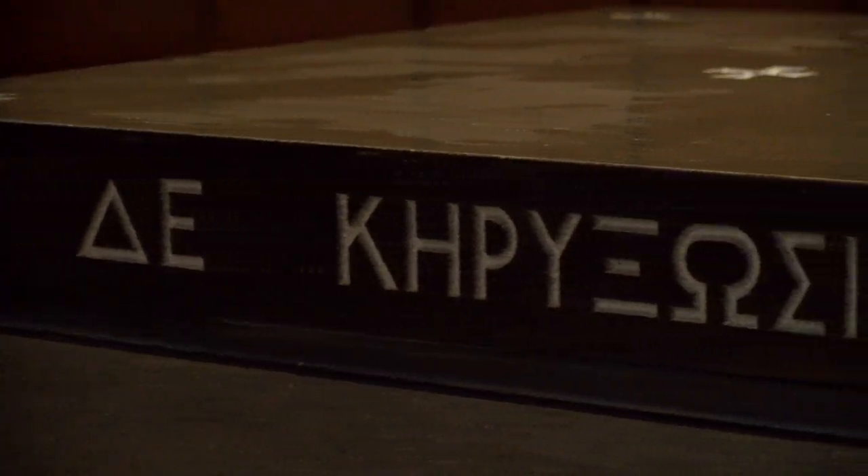Wrapping around the trim of the altar is a Greek excerpt from Romans 10: 'How can one hear without a preacher, and how can they preach unless they have been sent?' This passage encapsulates the main purpose of the seminary, which is to prepare men for the office of the ministry and women for diaconal ministry.